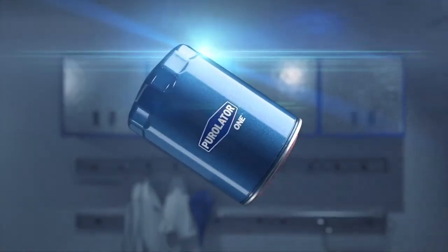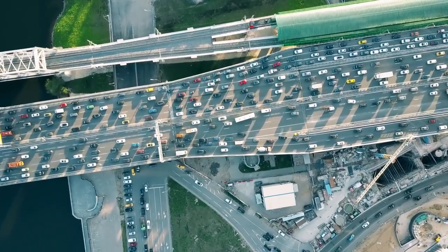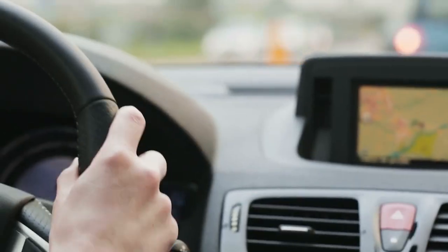Purolator One filters provide engine protection in severe driving situations such as towing, stop-and-go traffic, and long commutes, in addition to routine driving.